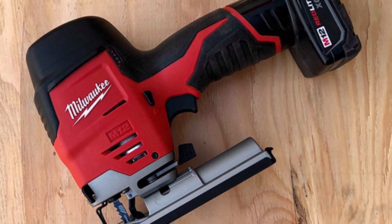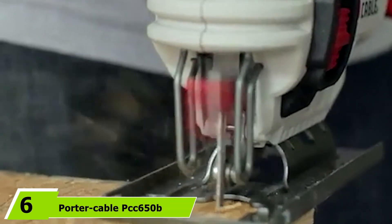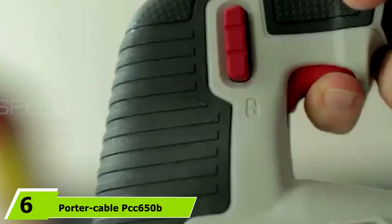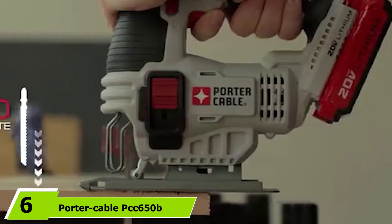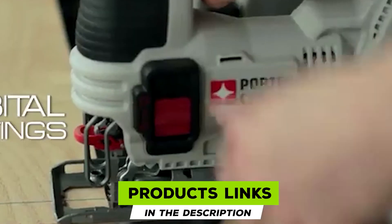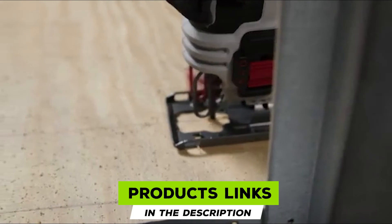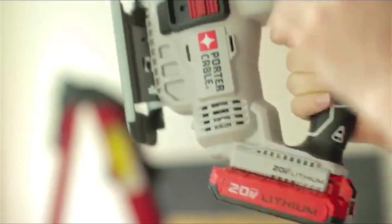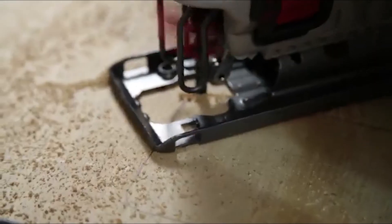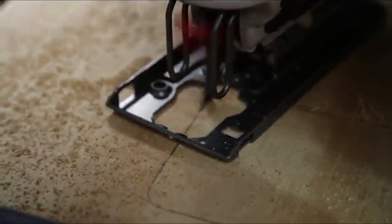At number six is the Porter-Cable PCC650 cordless jigsaw. The PCC650B is part of Porter-Cable's 20V Max system, allowing for battery interchangeability. Unfortunately, the battery and charging system are sold separately — though that's not too terrible, considering this saw is a bargain buy.